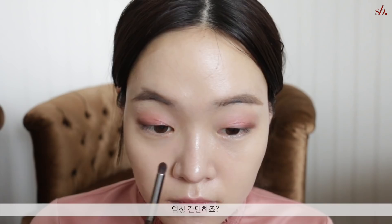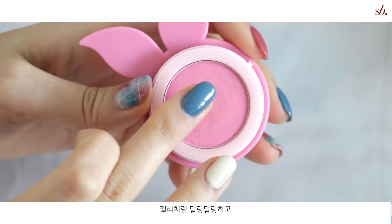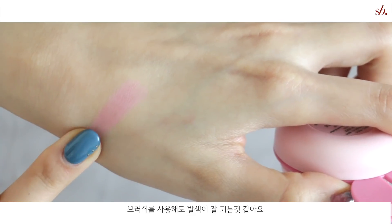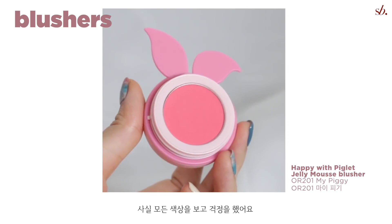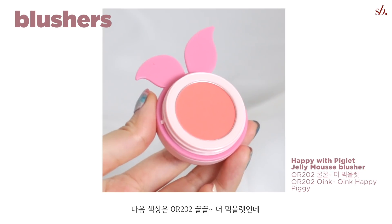That's it for the eye makeup — really simple and nothing too crazy. As you can see, the eyeshadows are more on the subtle side. Moving on to the blushers: there are five shades in total that all scream spring. These are called jelly mousse blushers, so they have a bouncy jelly texture and feel more like cream blushers than powder. I like to use my fingers most of the time, but brushes work fine too. The first shade is called My Piggy, which looks intimidating at first but actually goes on as a really clear, transparent color — a safe standard pink that gives a very soft, spring coral romantic impression.